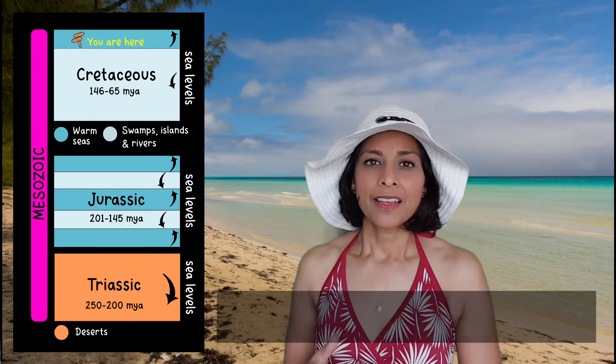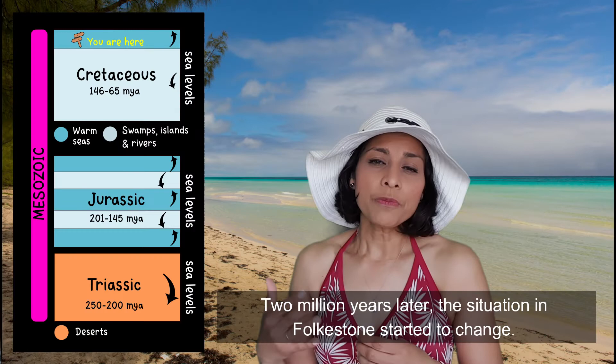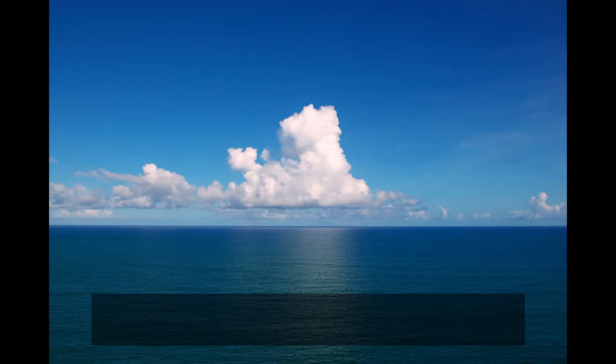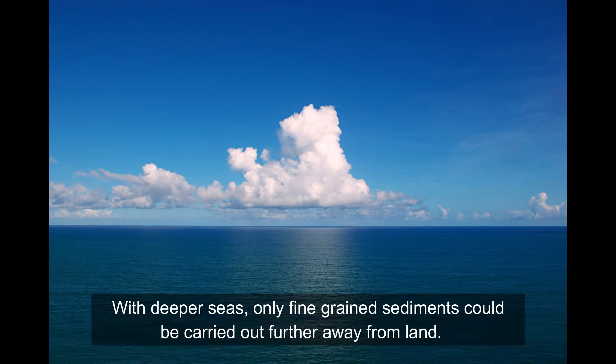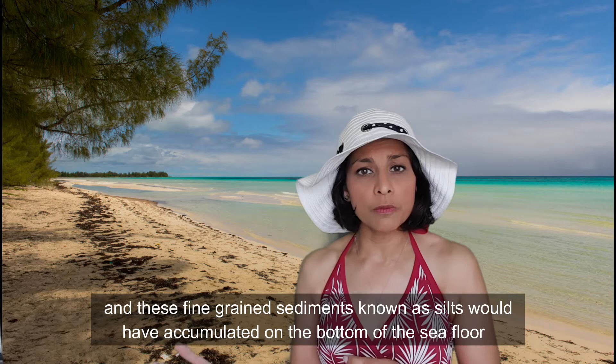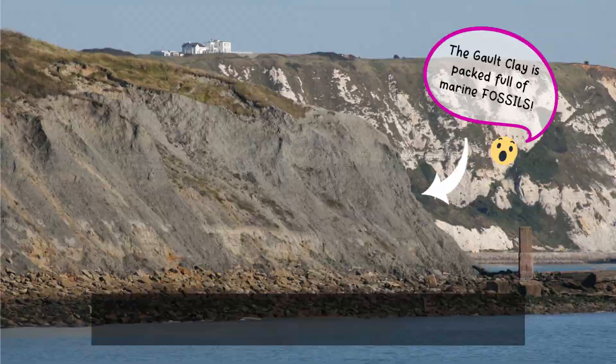Two million years later, the situation in Folkestone started to change — sea levels actually started to rise again. With deeper seas, only fine-grained sediments could be carried out further away from land. These fine-grained sediments, known as silts, accumulated on the bottom of the sea floor and eventually formed the rock that we know as the Gault Clay.